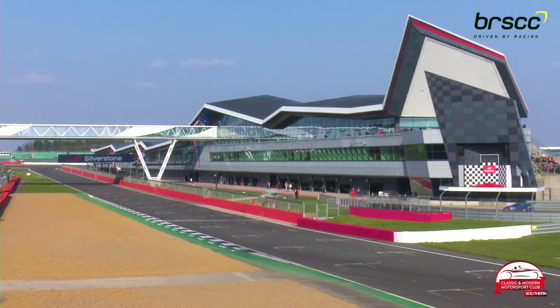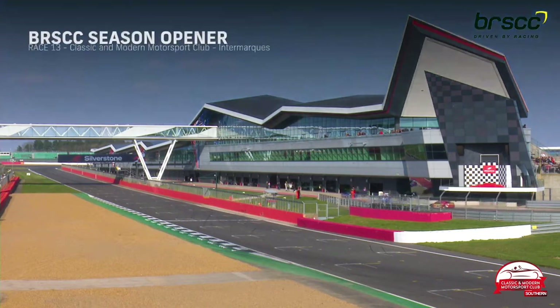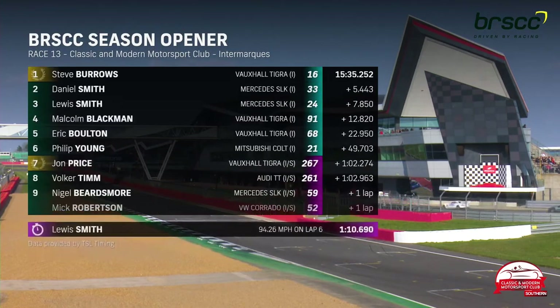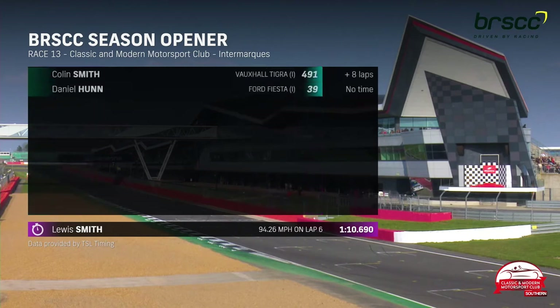When they get back to the pit lane, we'll hand over to Jake Sanson for a word with the top three. Race results: Steve Burrows, race winner. Daniel Smith, second. Lewis Smith recovers to third after a trying day. Malcolm Blackman, fourth. Eric Bolton, fifth. Sixth place for Philip Young. John Price was seventh, ahead of Volker Tim and Nigel Beardsmore. Mick Robertson was a non-finisher after that dramatic last-lap clash with Philip Young. Colin Smith also failed to finish. And Daniel Hunt was off at the very first corner.